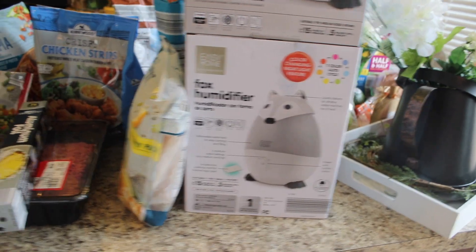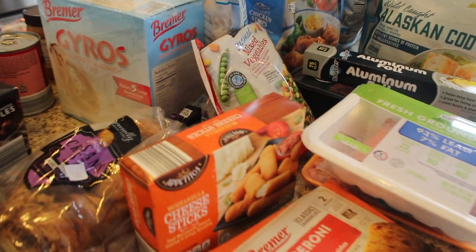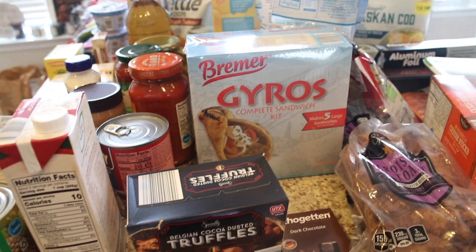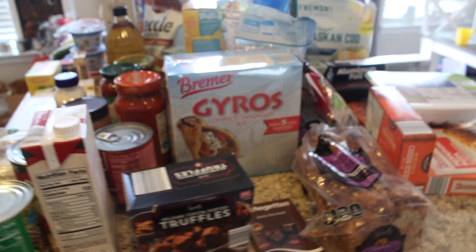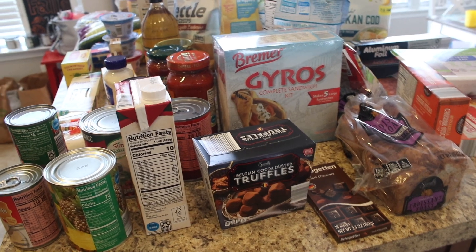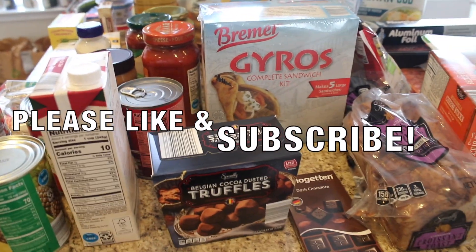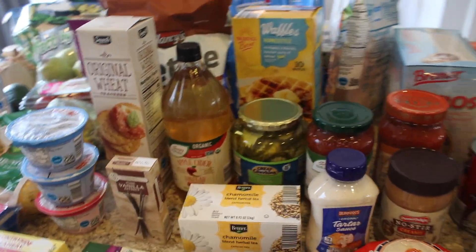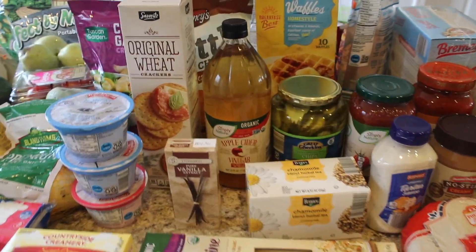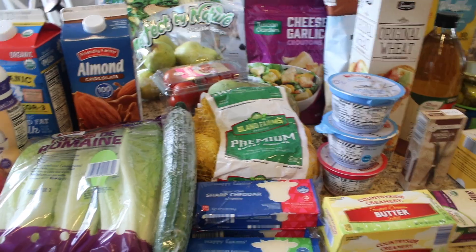So yeah, that is my Aldi haul, guys! It's really big and full of a lot of stock-up items. I hope you guys enjoyed this video — if you did, please don't forget to like it, and if you're not already subscribed I would love to have you around. I hope you guys are having a great day or night or morning, whenever you find this video. Thank you so much for stopping by and I will see you guys in next week's video. Bye guys!